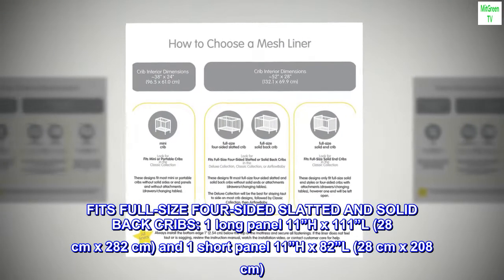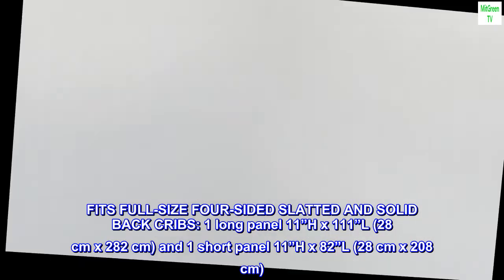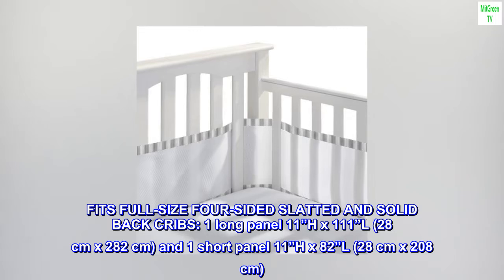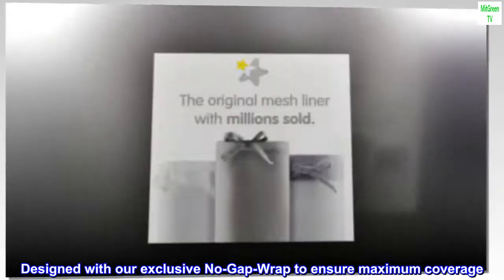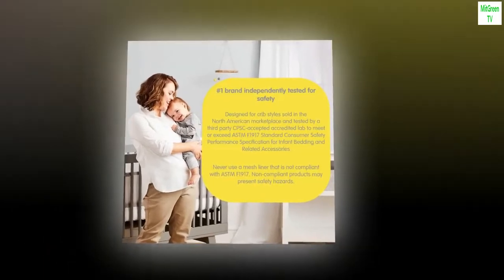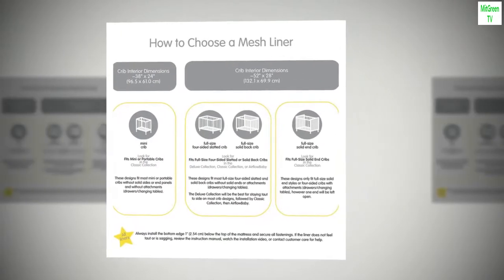Fits full-size four-sided slatted and solid back cribs. 1 long panel: 11H x 111L (28 cm x 282 cm), and 1 short panel: 11H x 82 inches L (28 cm x 208 cm). Designed with our exclusive no-gap wrap to ensure maximum coverage. Does not fit cribs with attached changing tables, solid-end cribs, portable, mini-cribs, or cradles. For use on full-size cribs only.